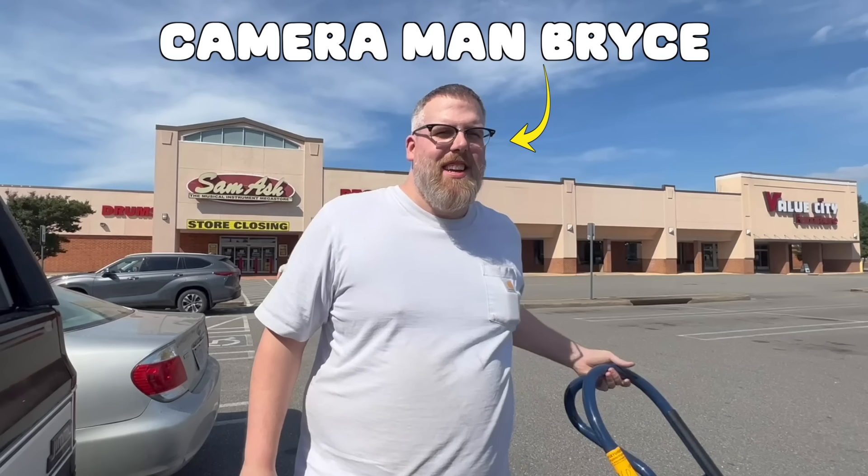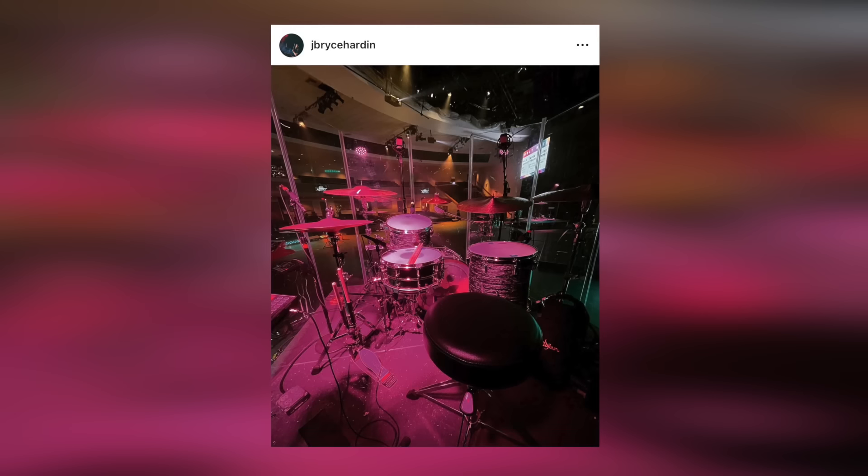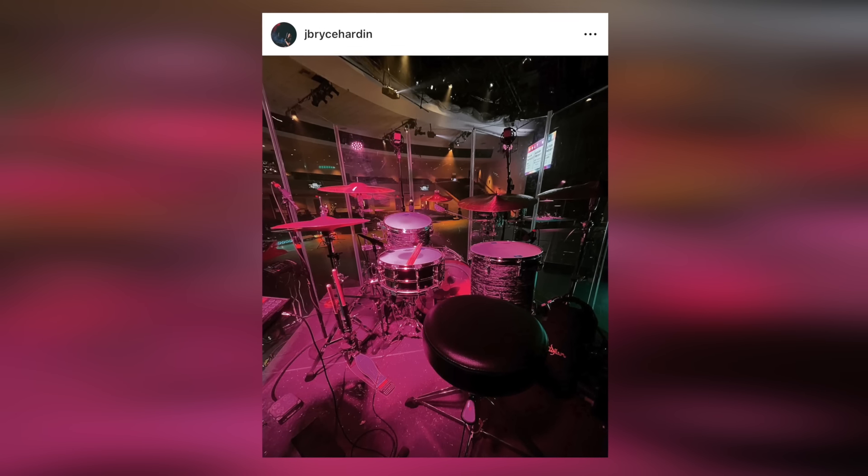This kit came from Cameraman Bryce's church — and no, he's not my dad. I was proposed with the option to trade my DW kit for this kit, but ultimately I declined because it didn't really make sense. So funny enough, they found another guy named David who has a bunch of drum sets, and they traded this kit for a Ludwig kit. Hi David, if you're watching this. But after a while he decided to sell it, so I bought it.